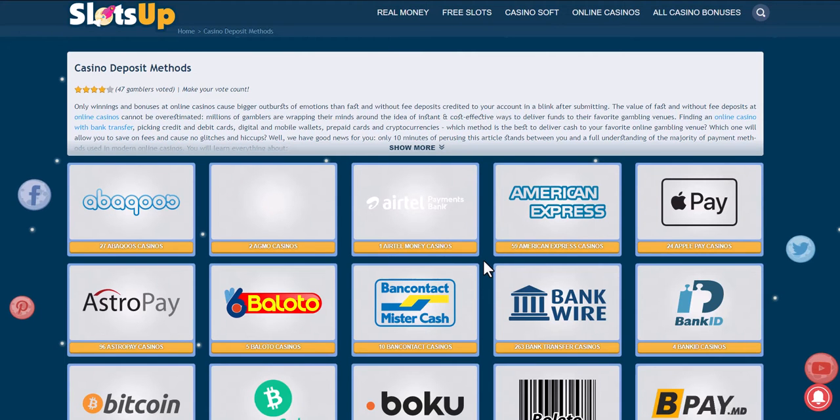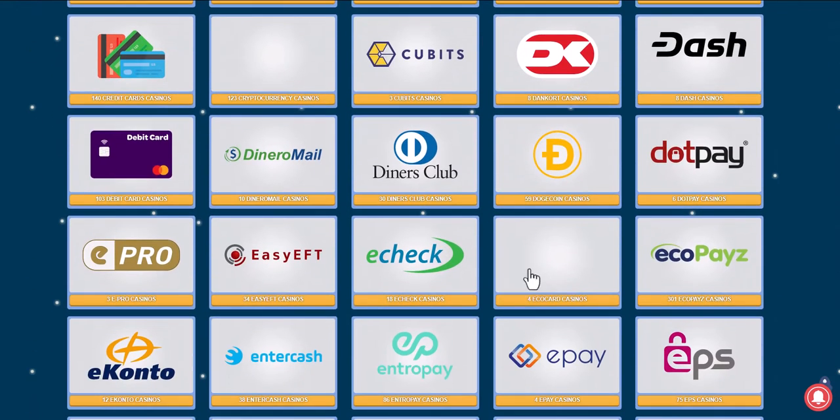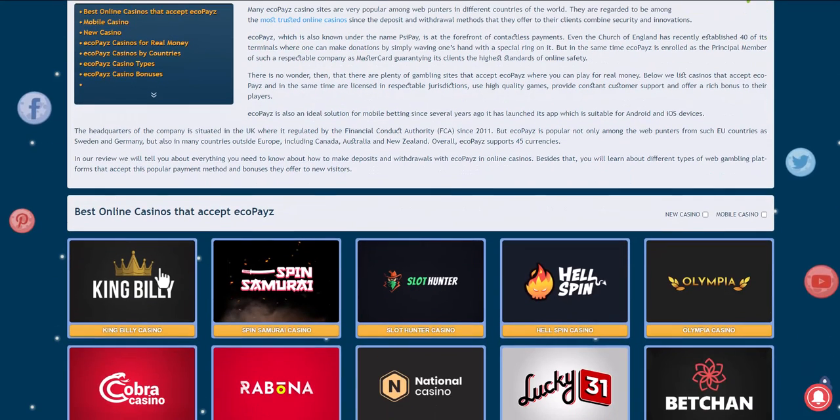After your request, choose the payment method Ecopays. We browse online casinos to see if they accept this payment method, and choose the one that suits us best. Take for example King Billy Casino.